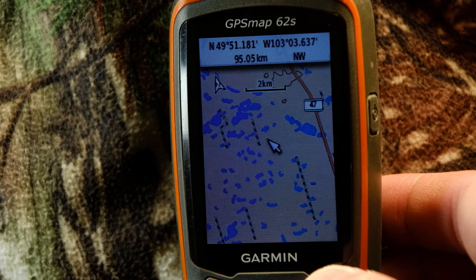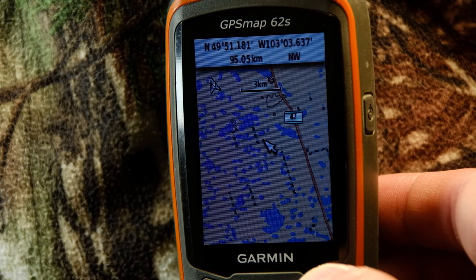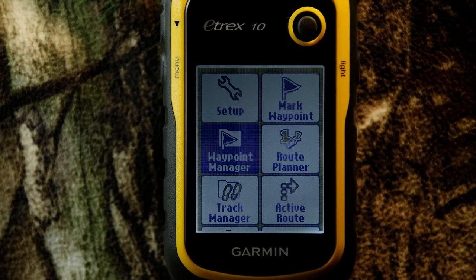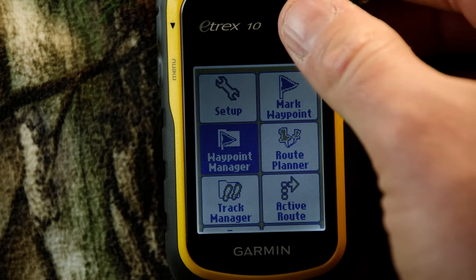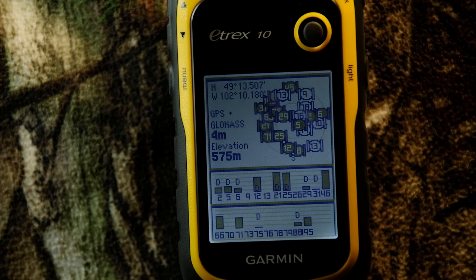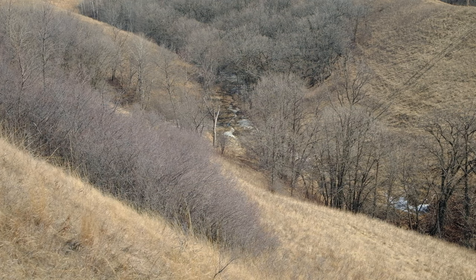So this and this alone is the feature that will make the decision for or against buying the Etrex 10 for your needs. Everything else, when it comes to those core GPS functions, is the same between all GPS devices regardless of price. So you need to evaluate those extra bells and whistles and see if the value is there for you to justify the big jump in cost.